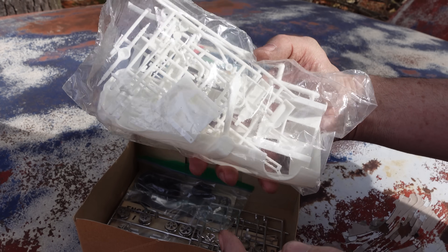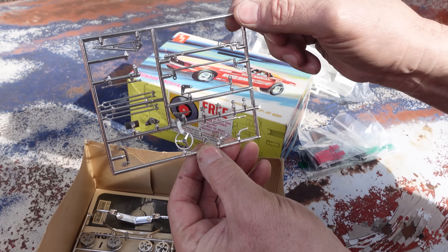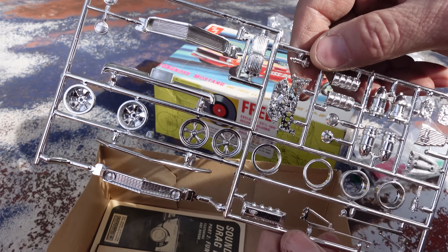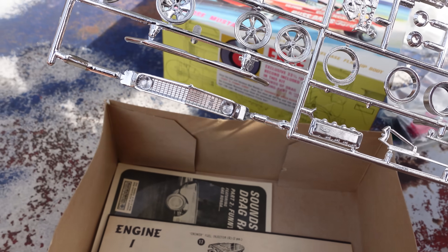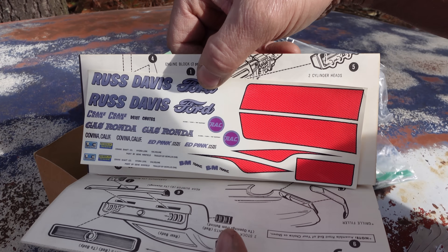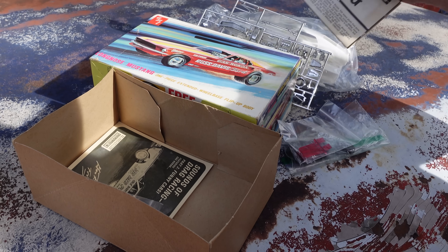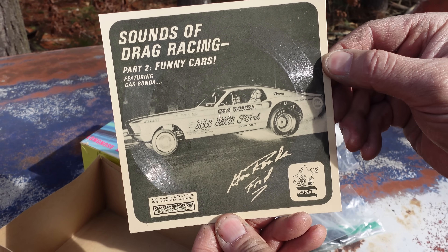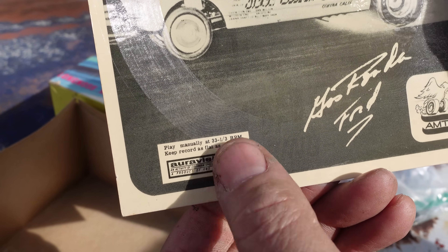All the Logie Brothers chassis stuff — doesn't look very exciting in white plastic, but with paint it's a cool model. Here are the chrome parts: the steering wheel, the front tube axle, all the radius rods. The spindle mount wheels up front, the 427 Cammer valve covers right there, and the Mustang nose — just a cool piece. Instruction sheet, just full of cool stuff. The decals, still there — Russ Davis Ford in West Covina. Gas Ronda was a legendary Ford drag racer, starting out in the early 60s aboard a Thunderbolt, eventually in an older head cam Mustang. And here's the record: Sounds of Drag Racing Part 2, Funny Cars, featuring Gas Ronda, an AuraVision from CBS Records. Play manual at 33 and a third.